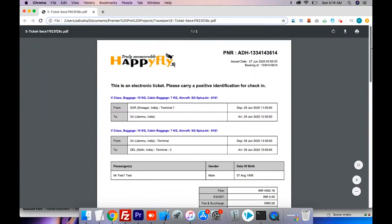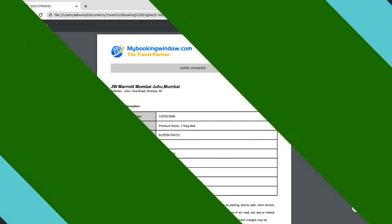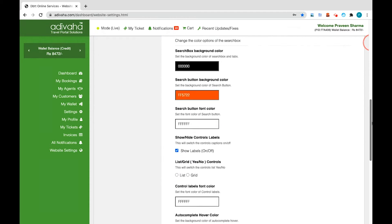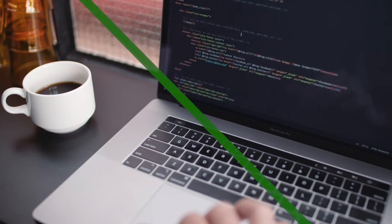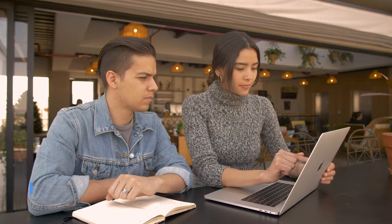Instant Confirmations: Customers receive an instant PNR along with downloadable e-tickets and e-vouchers with your private branding. Customizations: Though most elements are customizable from your mid-office, in case you are looking for some unique features, we do offer customization services too. Just share your requirements and we will get the job done.